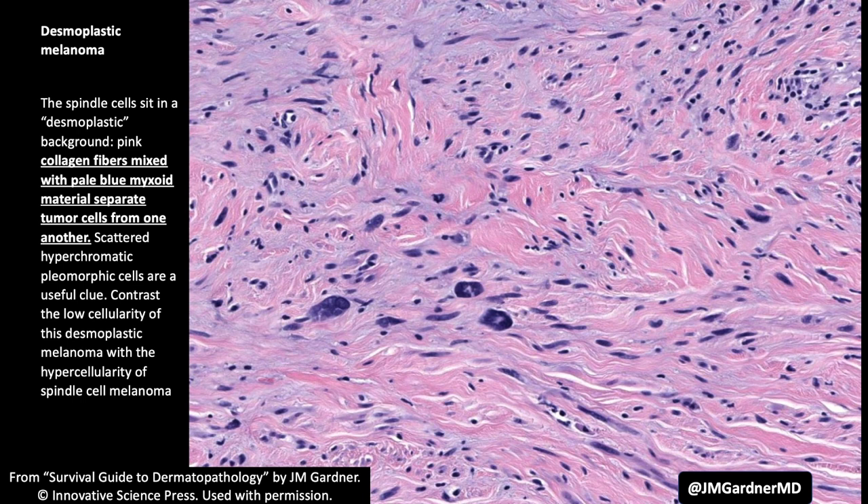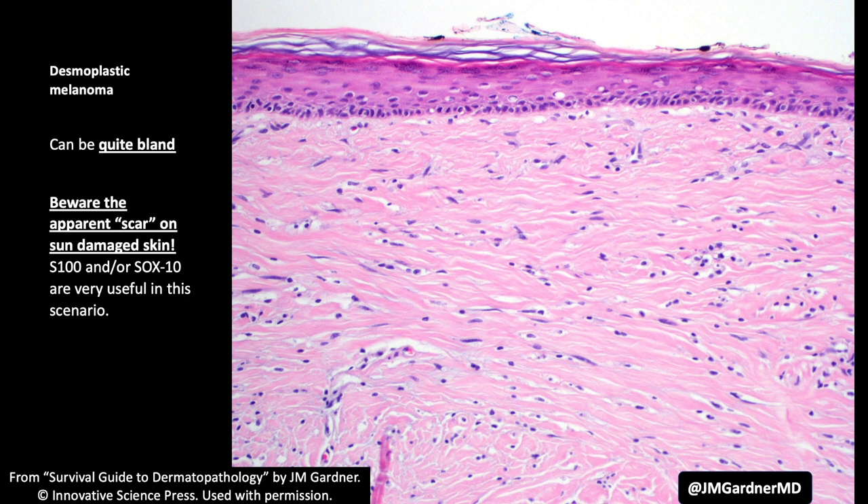You have to have a high index of suspicion when you see something that looks like a scar but has atypia, or has mitoses, or has lymphocyte aggregates, or they are on sun-damaged skin and there's not a good reason for them to have a scar there. Always think of desmo. These are relatively rare, but they're out there and they're really easy to miss.